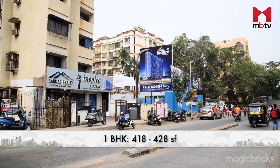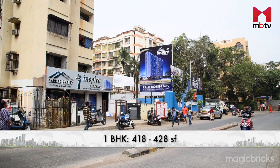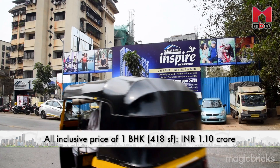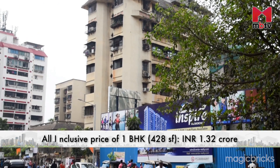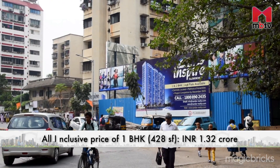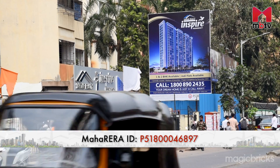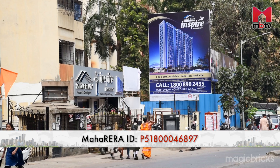The one-bedroom apartments of Wings B and C will be ranging from 418 to 428 square feet carpet area. The one-bedroom apartment having 418 square feet carpet area will be available at an all-inclusive price of Rs 1.32 crore. Possession is likely to be in January 2025. This project is registered with MahaRERA and the ID is mentioned on the screen as well as in the description below this video.